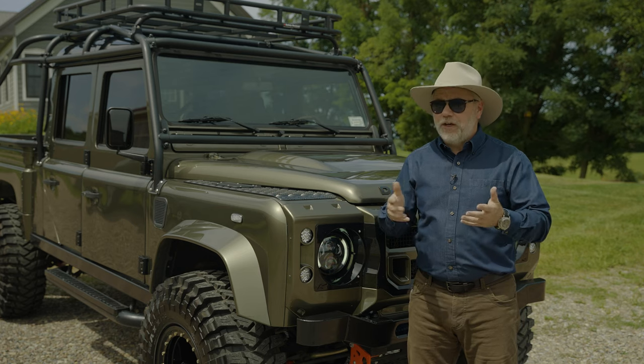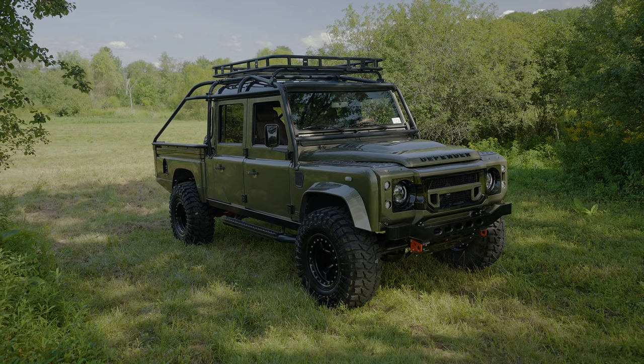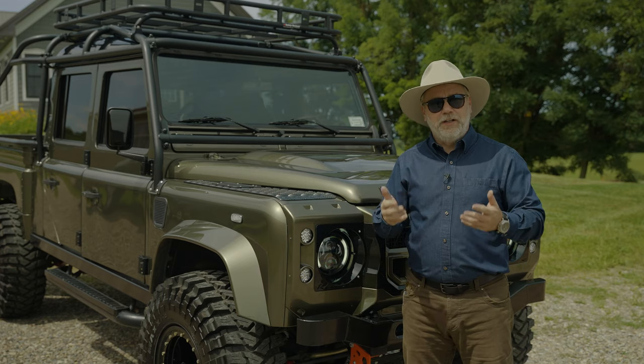Hi, this is Paul with Helderberg, and today we're going to talk about Enzo, the D-130. This is a celebrity — Enzo's had over 7 million views on Instagram.